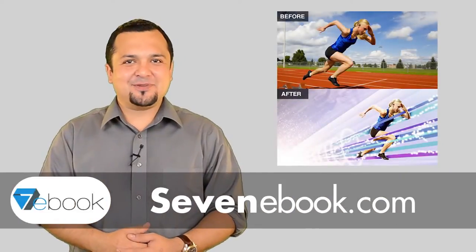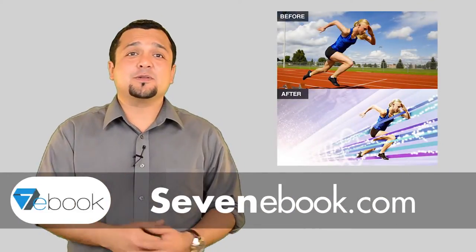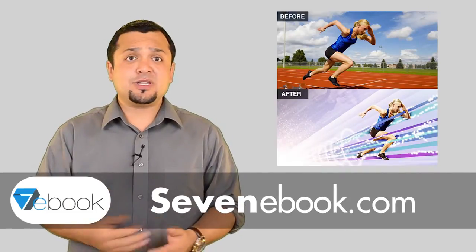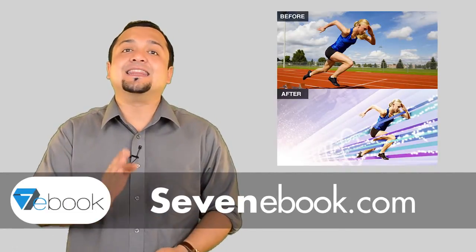Hi, my name is Jay from the 7ebook team. Are you trying to develop some cool graphics for school, your business, or just to retouch up family photos? Then listen to this.